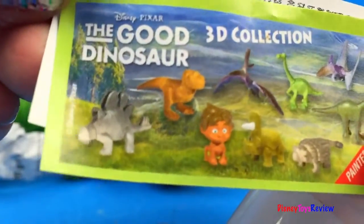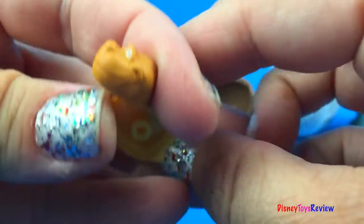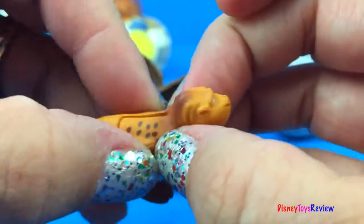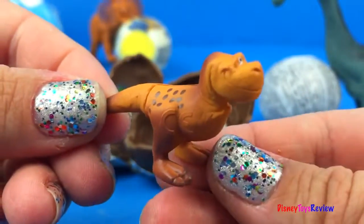We have a flyer! And look! It looks like we have Butch!